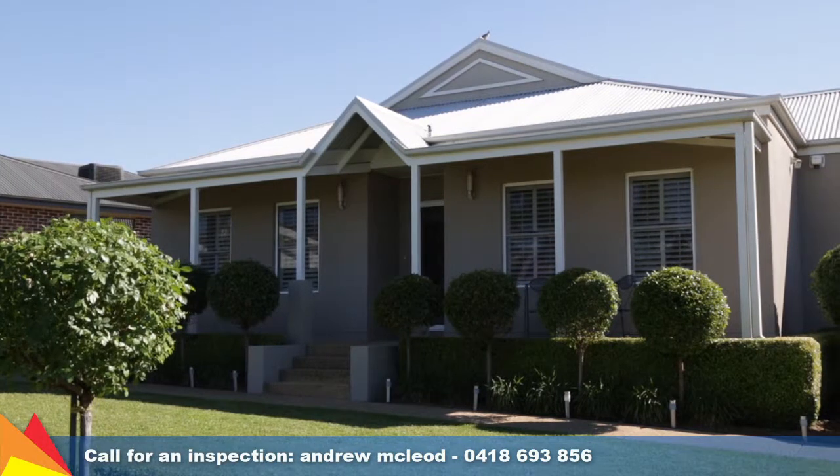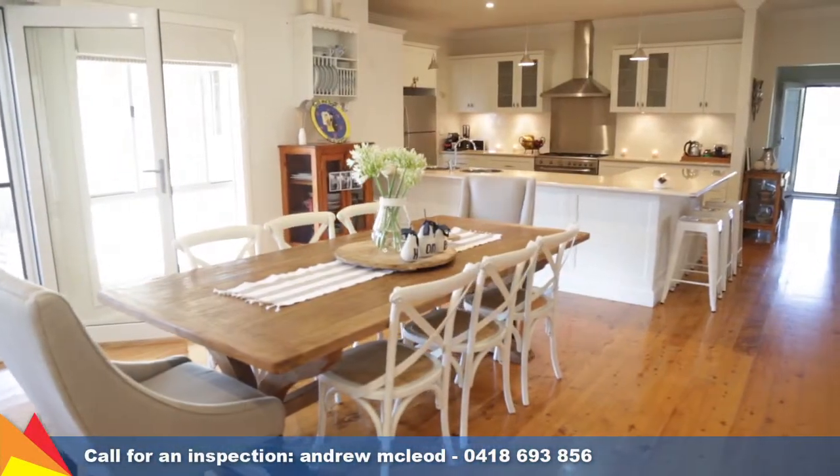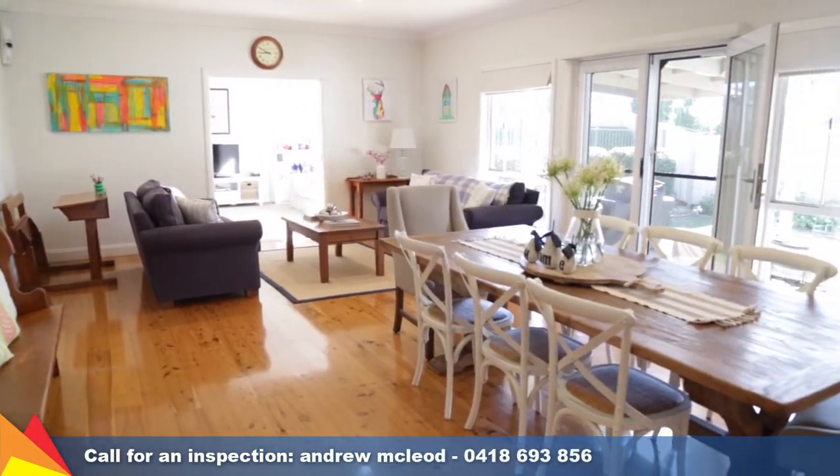This home offers a quality lifestyle in a prestigious location. The refined decor and an abundance of natural light are sure to please as it fills the generous open family and dining area.